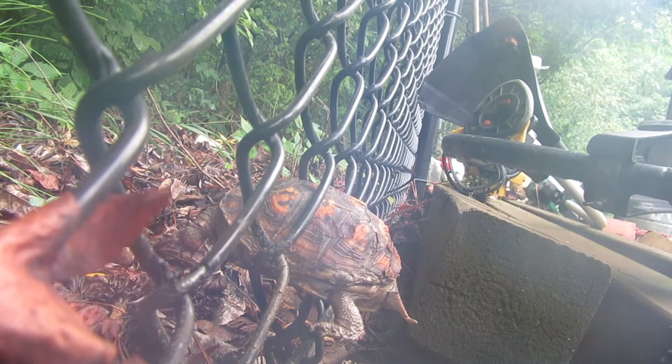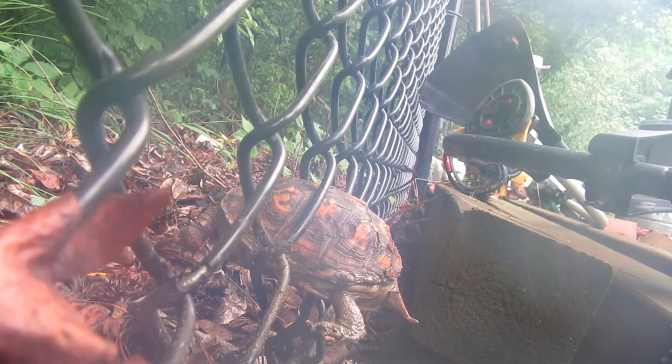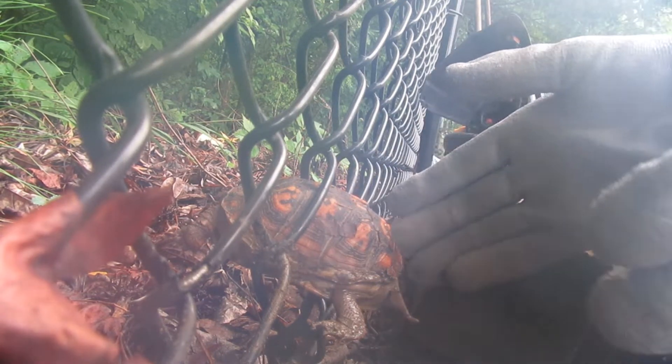Got my gloves on. Alright, you might have to be a little patient — I'm going to try and be very gentle. He's going to be so scared.